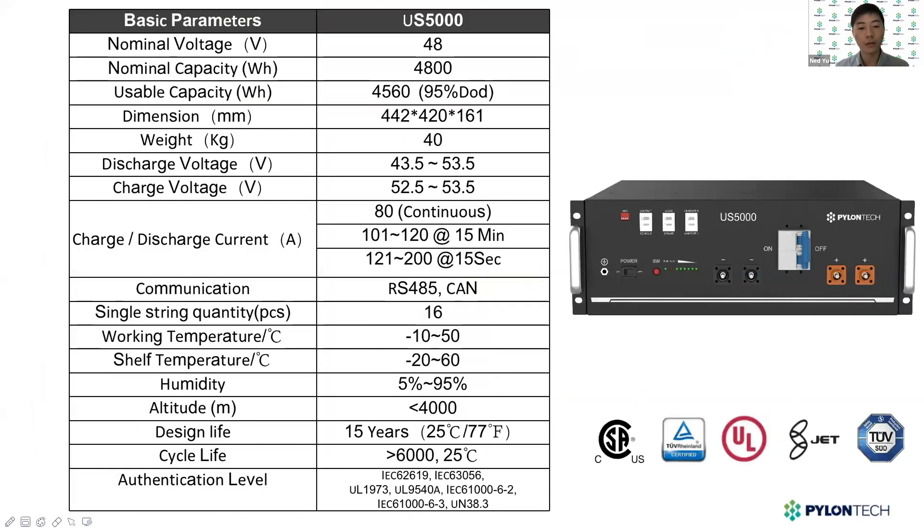This is the overall parameter of the new US5000. Like all PylonTech US series batteries, it has certified the highest safety standard of lithium battery storage product, including UL certification, IEC certification, and it will also soon be CEC certified in Australia by the end of this year.